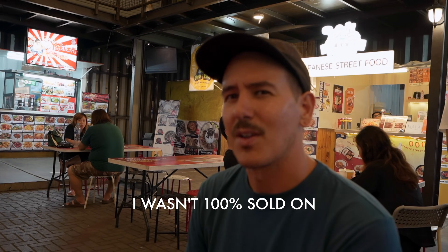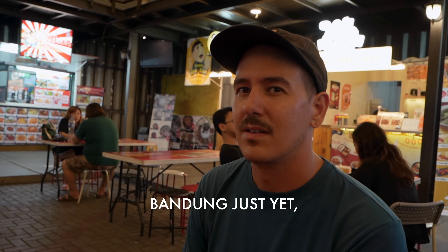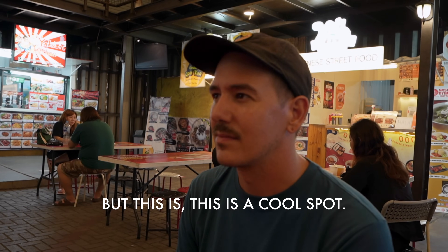This night market has a good vibe. I'm really happy we found this — I wasn't 100% sold on Bandung just yet because everything was closed earlier, but this is a cool spot. We're definitely going to try some martabak. I found the right place — as long as it's open, we're going to try it. It looked so good, and there were so many people in there. The guy was putting the ingredients inside the pancake with such care and precision.